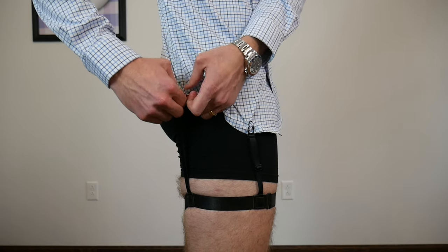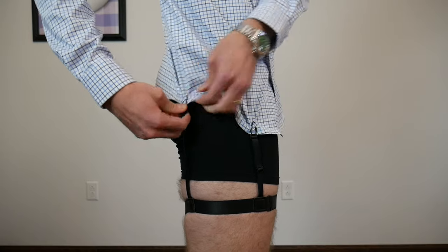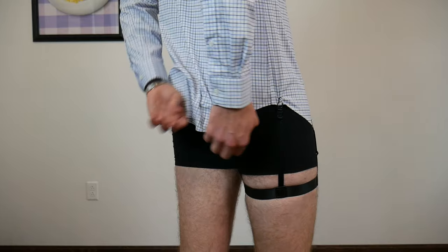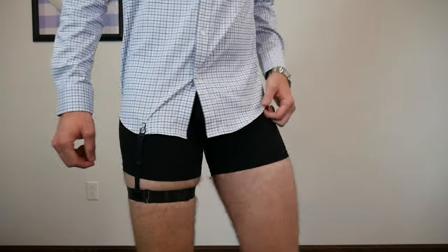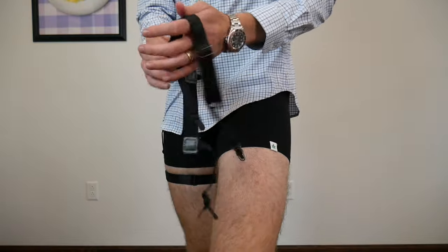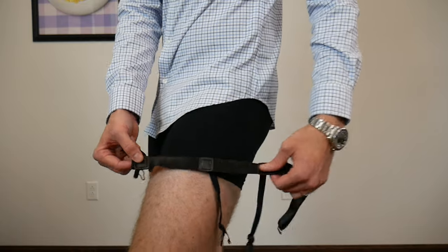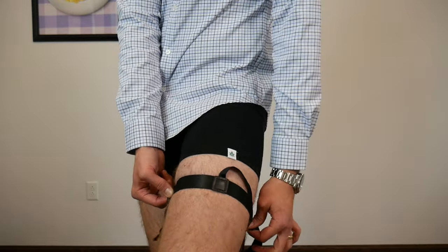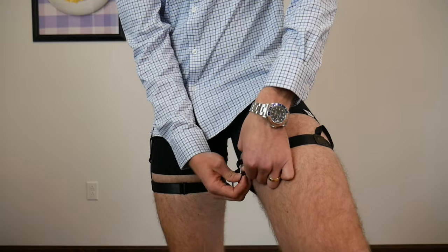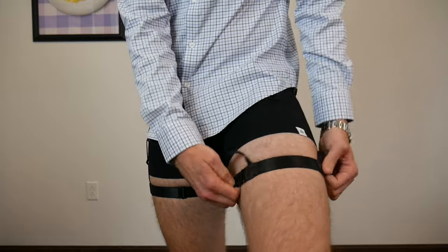This one is nice and long. You have to get just past the seam of the shirt, otherwise the material doesn't fit into the clip — it's a little too tight. That's one side done. For positioning, you have the front, middle, and back of the shirt, and you want to make sure the clips line up so you're basically clipping just outside of your thigh.